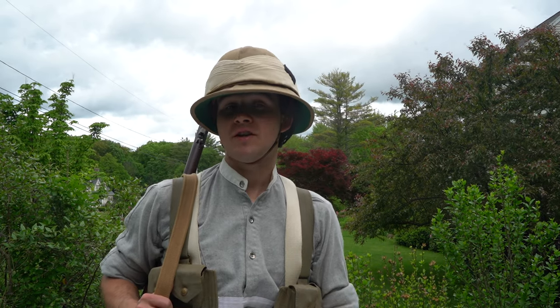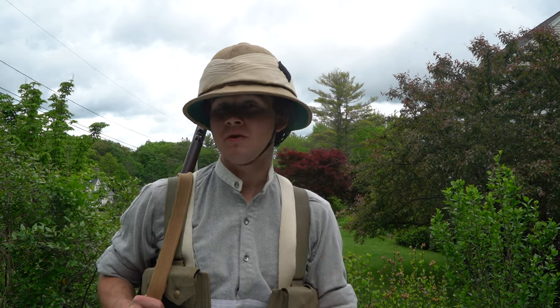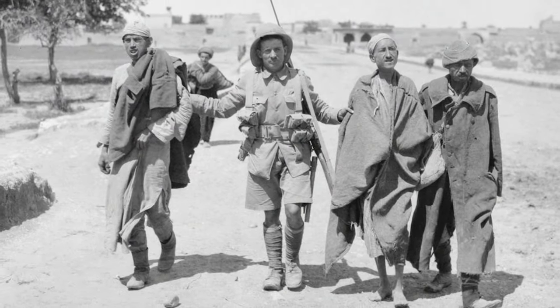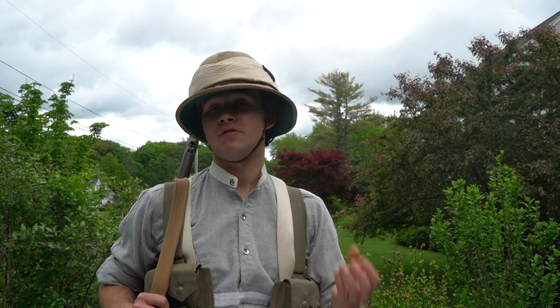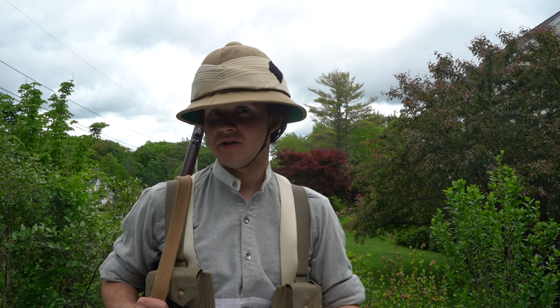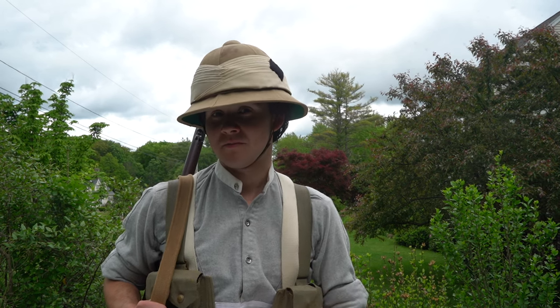Since we now kind of have an idea of why the British ended up in Mesopotamia, I'm going to segue and take a little bit of a closer look at the men and the kit of the campaign. If you're interested in the greater campaign, please be sure to check out Rifleman Moore's video on this very topic. It's just before mine in the playlist, so be sure to check that out.